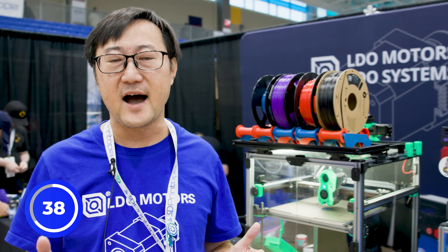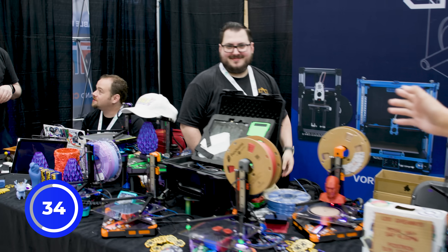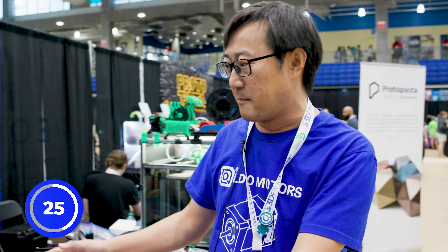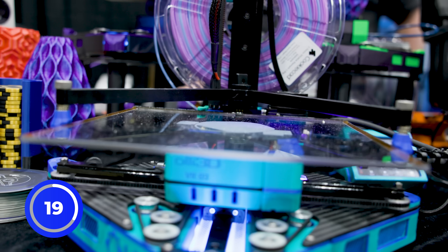We also worked hard for the Positron, and we're a bunch of good Positron guys here — about eight Positron kits here for sure. We worked really hard for the Positron to make it more reliable, more portable, and easy to build up.